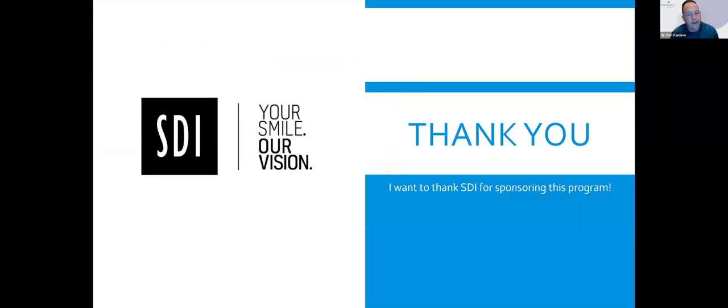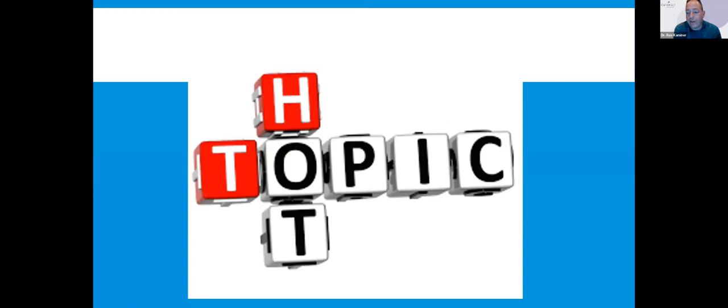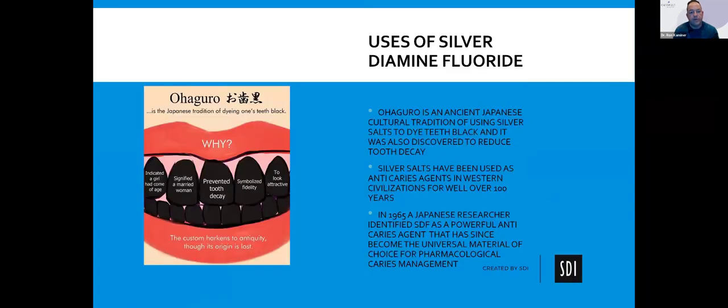I want to thank SDI for sponsoring this program. Silver fluoride is really important, and this topic is a hot topic and super important in dentistry. That's why we spent the time to do not one but two of these programs. In regards to minimally invasive dentistry, which I've been preaching for many, many years, silver fluoride right now is the hottest topic.